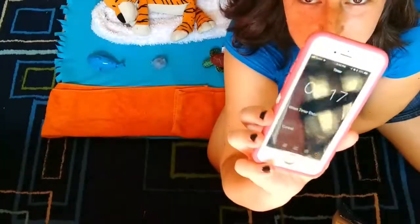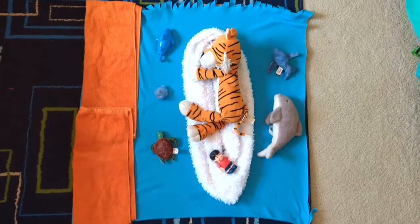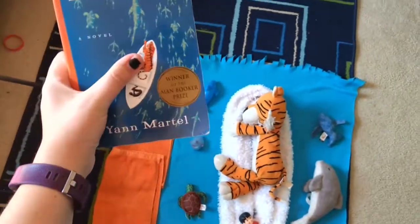I actually did it with some time to spare. Let me give you a good shot of the final book cover and you can try and guess what it is before I show you. Final result — Life of Pi. I've actually never read this before, but when I was looking at my shelves I saw the tiger.